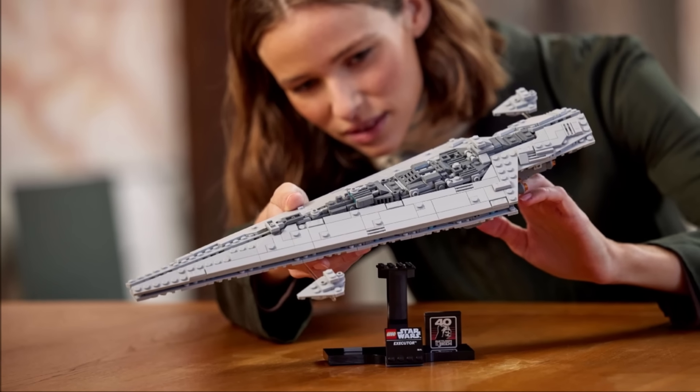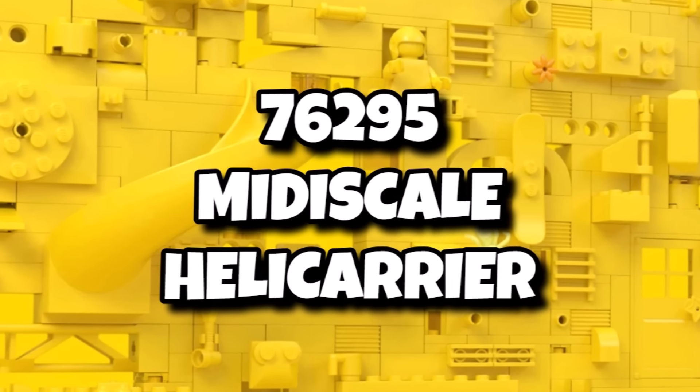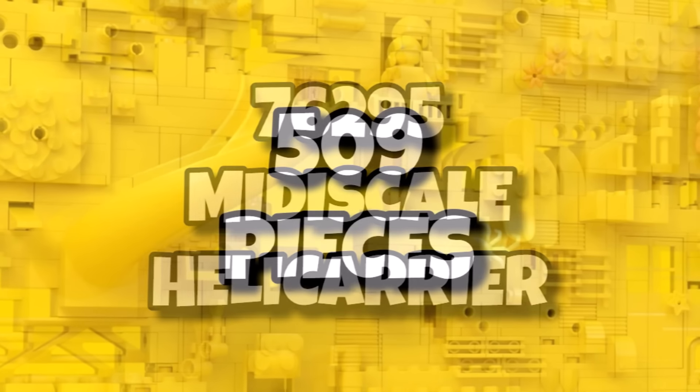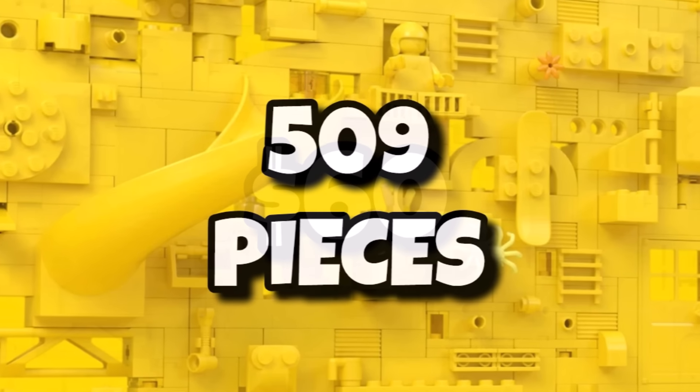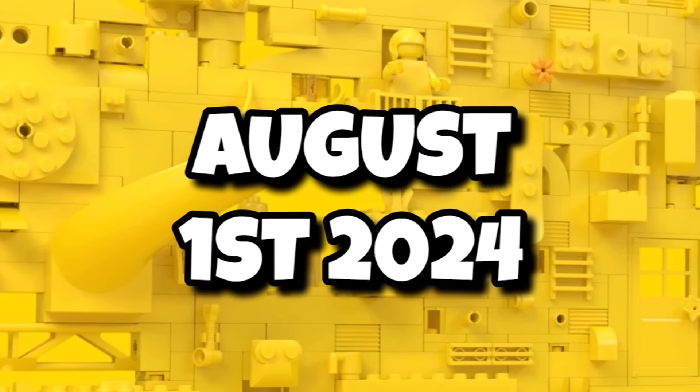There will even be a smaller Marvel set in the midi scale this time, which we've seen in Star Wars but this time for Marvel, with 76295 the midi scale Helicarrier. This one with 509 pieces and it should be retailing for $60 or £50. That one launching very soon on August 1st, 2024. So imagine the massive LEGO Marvel Helicarrier but shrunk down to midi scale, which we've seen in Star Wars.